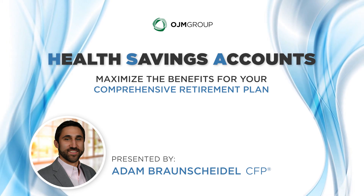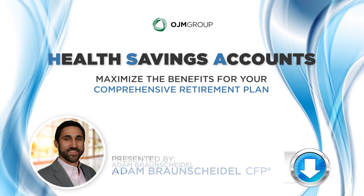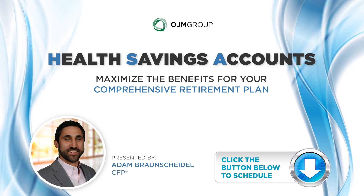If you have more questions or want to learn how to incorporate HSAs into your financial strategy, click the link below at any time to schedule a complimentary one-on-one consultation with one of our experienced advisors.